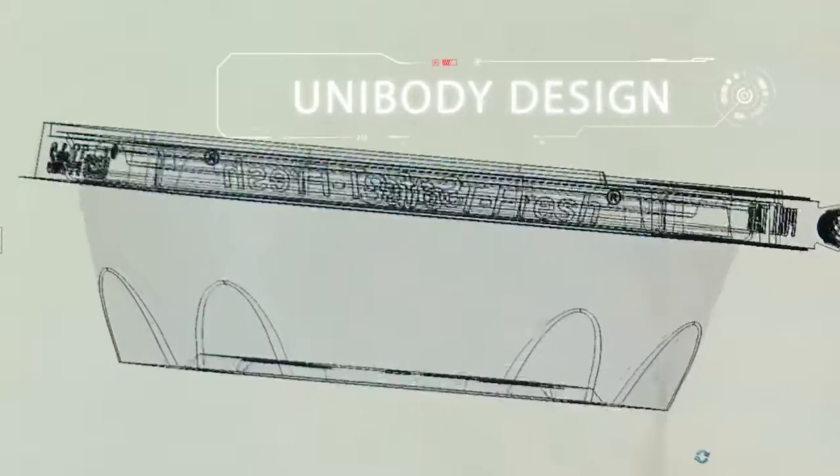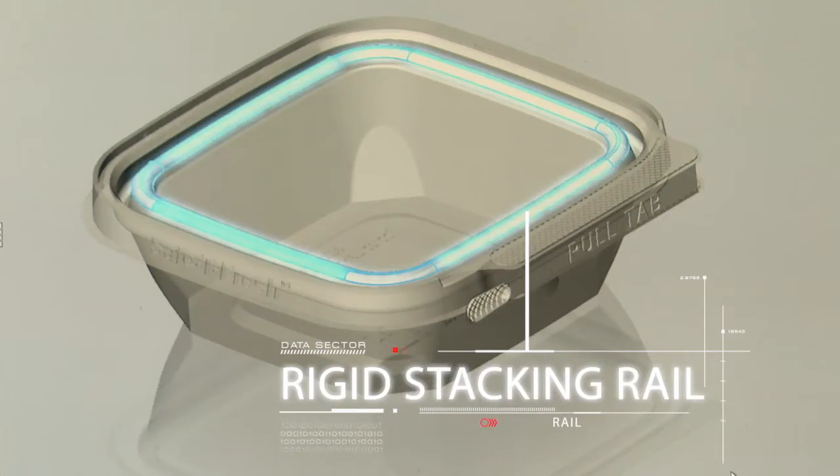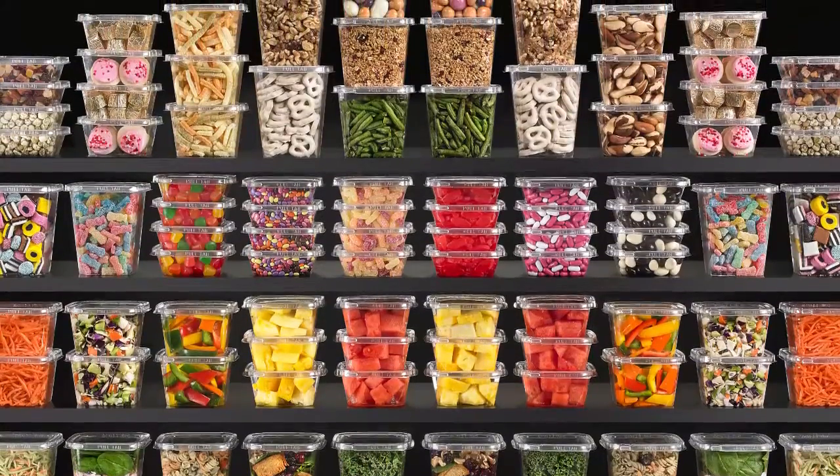Unibody design and beveled corners create a solid structure, maximizing base surface area for increased stability. Unprecedented detail to ensure optimal stacking performance.